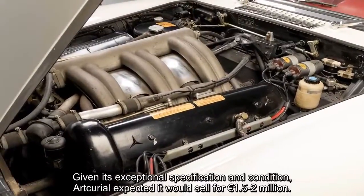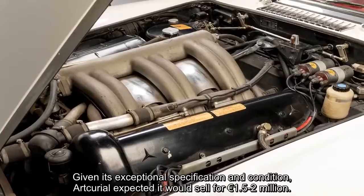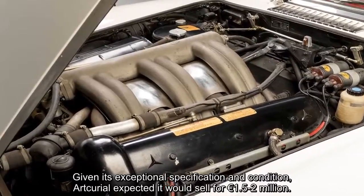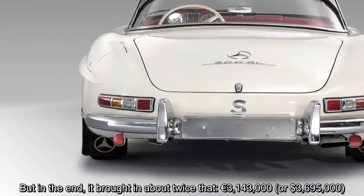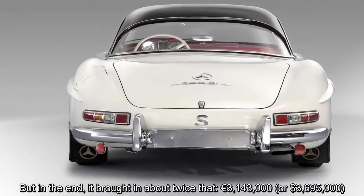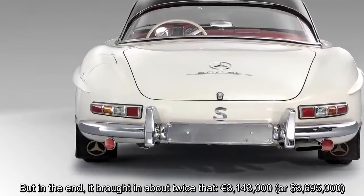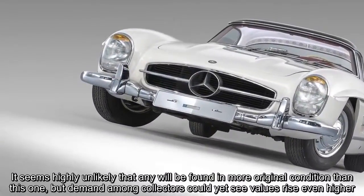Given its exceptional specification and condition, the auction house expected it would sell for €1.5–2 million. But in the end, it brought in about twice that: €3,143,000 or $3,695,000.